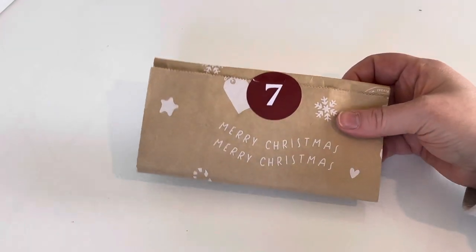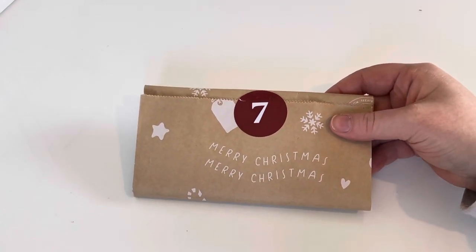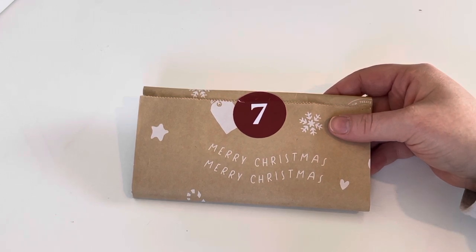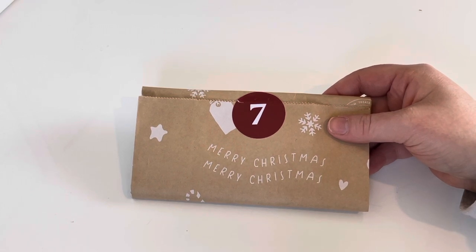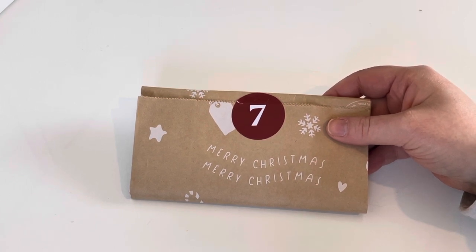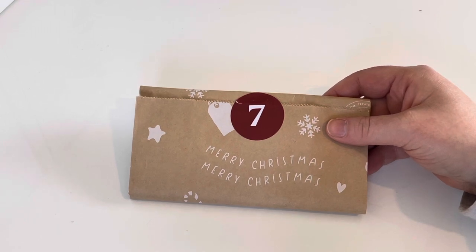Yesterday we got some furry scrunchies. I think my favorite days are the day we got the coconut lip balm because that I'm using all the time, and also the scrunchies from yesterday. I think those are my two favorites so far.